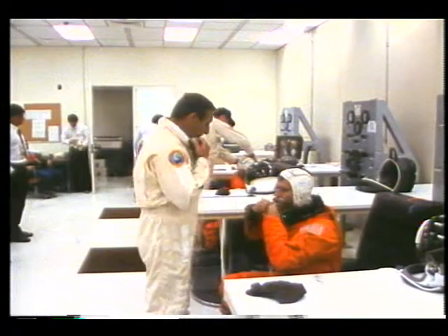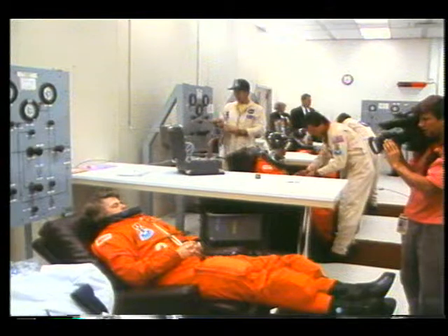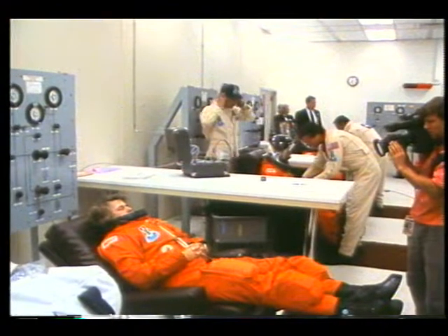This is about 7 a.m. We're getting our launch and entry suits on and getting them all checked out before we go out to the vehicle.